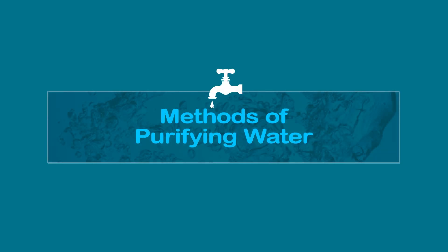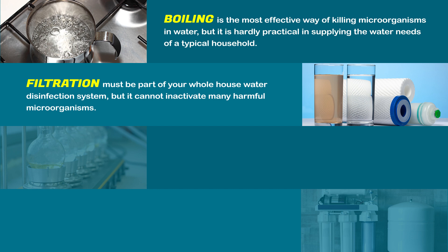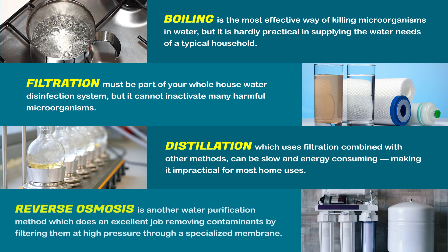Methods of purifying water: Boiling is the most effective way of killing microorganisms in water, but it is hardly practical in supplying the water needs of a typical household. Filtration must be part of your whole house water disinfection system, but it cannot inactivate many harmful microorganisms. Distillation, which uses filtration combined with other methods, can be slow and energy consuming, making it impractical for most home uses. Reverse osmosis is another water purification method which does an excellent job removing contaminants by filtering them at high pressure through a specialized membrane.